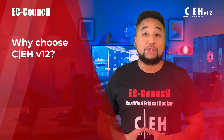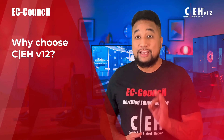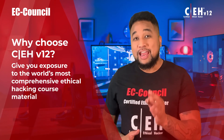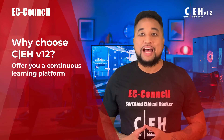Why choose CEH version 12? CEH is one of the most sought-after certifications for cyber jobs across the world. CEH v12 is the only program in the world that can enhance your mindset to think like a hacker, give you exposure to the world's most comprehensive ethical hacking course material, and offer a continuous learning platform.